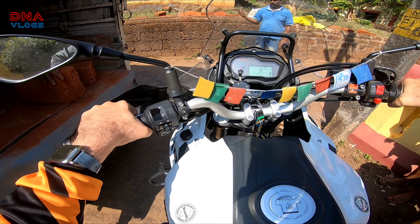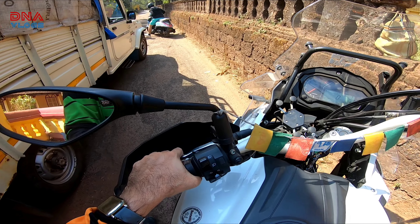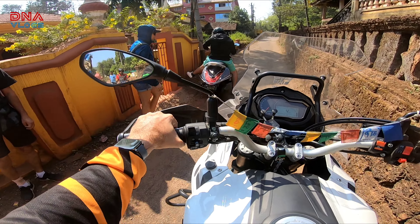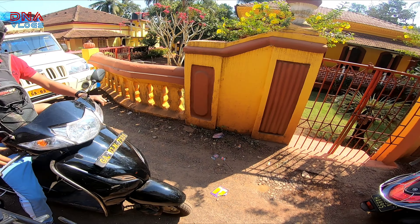I drove 451 kilometers up here and today is day 3 in Goa. Yesterday I took rest the whole day. This is the villa — I'll take a walk around later. We are now headed to Rider Mania, all ready.